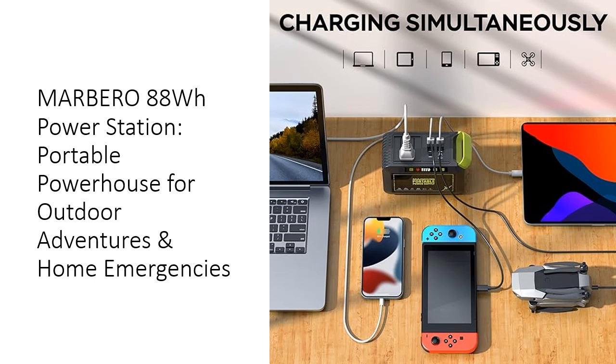This portable generator outperforms competitors in versatility and reliability. The Marbero's 24,000mAh capacity provides extended use, powering a smartphone up to 6 times or a light for 13 hours on a single charge.